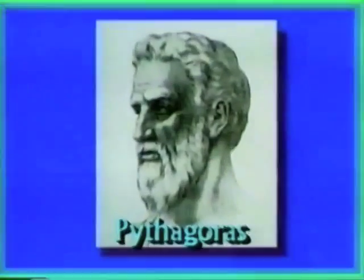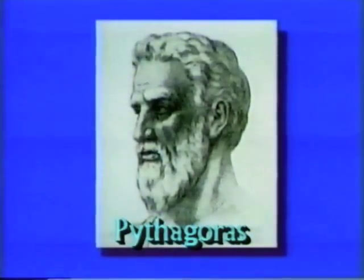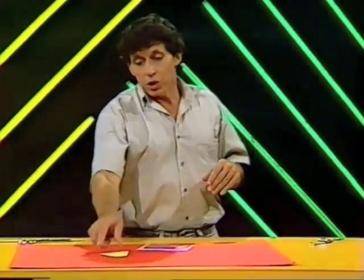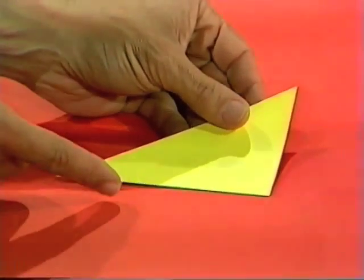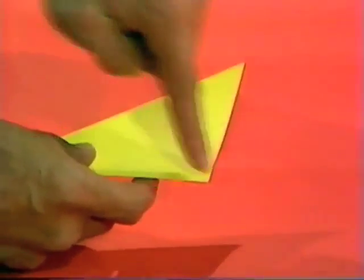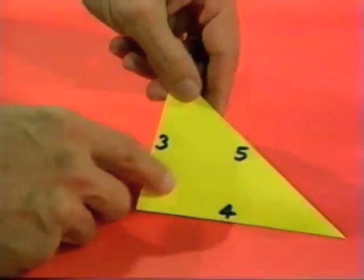More than 2,000 years ago, a Greek mathematician by the name of Pythagoras had some very interesting things to say. It was nearly 600 BC when he said, if you take a triangle of a particular shape — one that has a right angle in one corner — then you can predict something about squares that come out from the sides of those triangles.